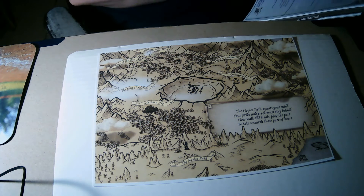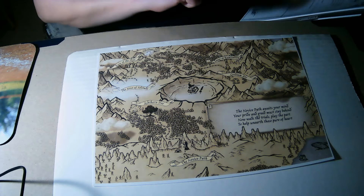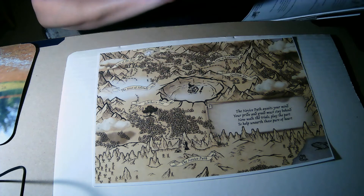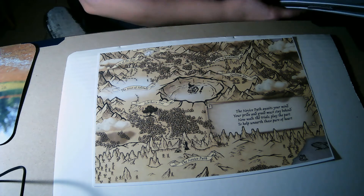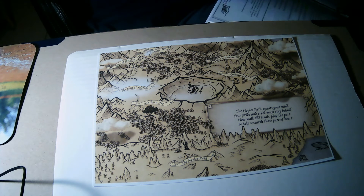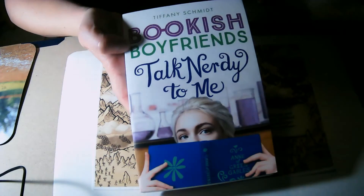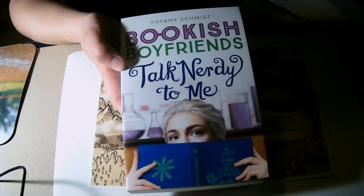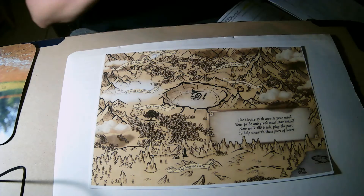I'm also going to do the Arkalumi Academy prompt, which is a book in a school setting. I'm going to read 'Bookish Boyfriend: Talk Nerdy to Me' — this is the third book in the Bookish Boyfriend series.